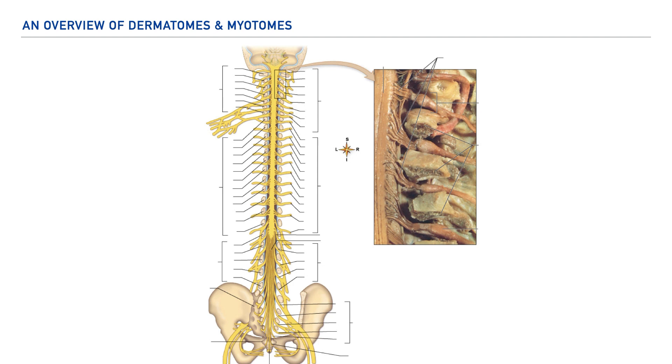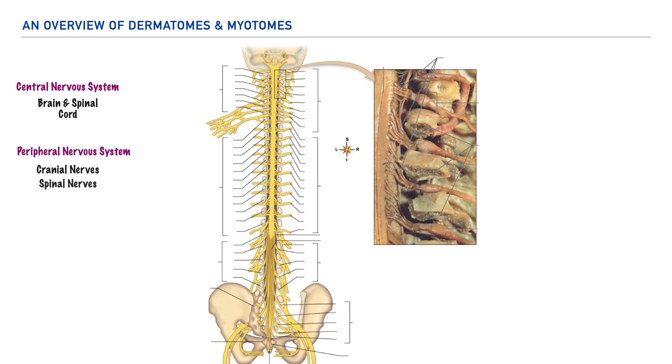One of the first things that will be helpful for us is to provide a very brief review of the nervous system. We of course have the central nervous system, which includes the brain and spinal cord, and then we have the peripheral nervous system, which essentially includes everything else — the cranial nerves and the spinal nerves. The spinal cord serves as the in-between for the central and peripheral nervous system. The spinal cord links directly to the central nervous system, and its extensions are the spinal nerves, which are part of the peripheral nervous system.